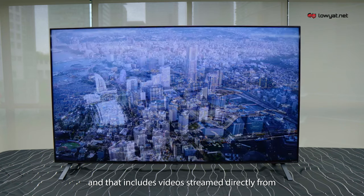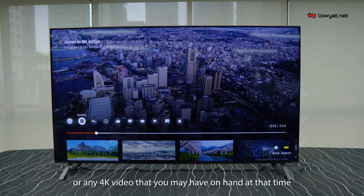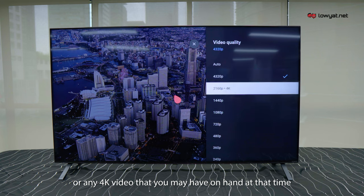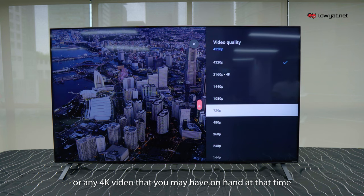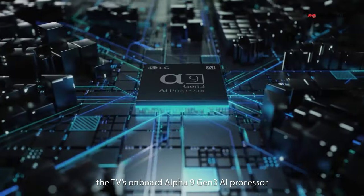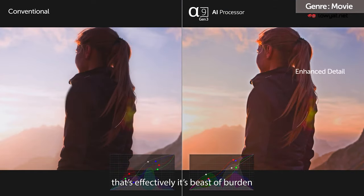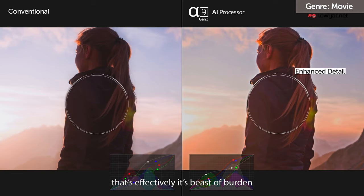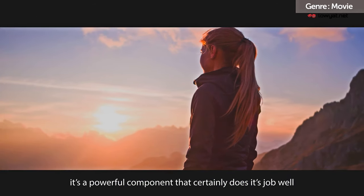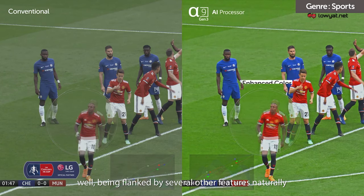That includes videos streamed directly from sources like YouTube, Netflix, or any other 4K videos you may have on hand. Speaking of upscaling, all that visual magic is done by the TV's onboard Alpha 9 Gen 3 AI processor — effectively its beast of burden. It's a powerful component and certainly does its job well, while being flanked by several other features.